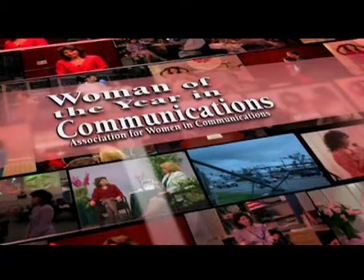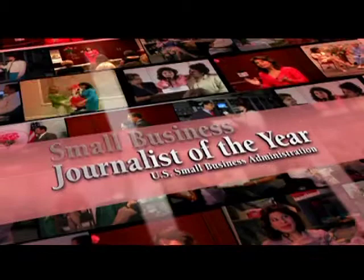Discover solutions to issues that affect your family and professional life with practical information to help you get past life's adversities. Take a proactive approach to power up your life with Rosalie's expert resources.